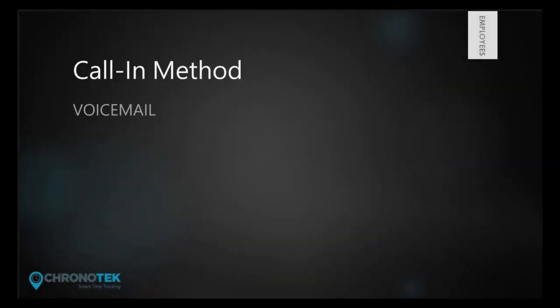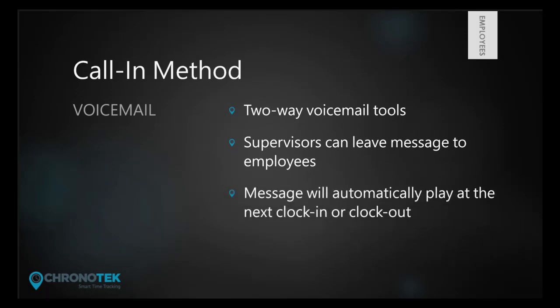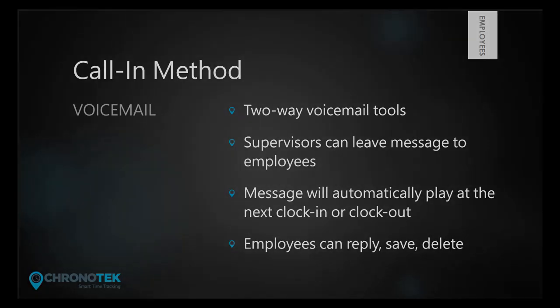The Chronotech system has a two-way voicemail tool that allows supervisors to leave messages to employees. When a message is waiting, the system will automatically play the message before proceeding with clocking the employee in or out.